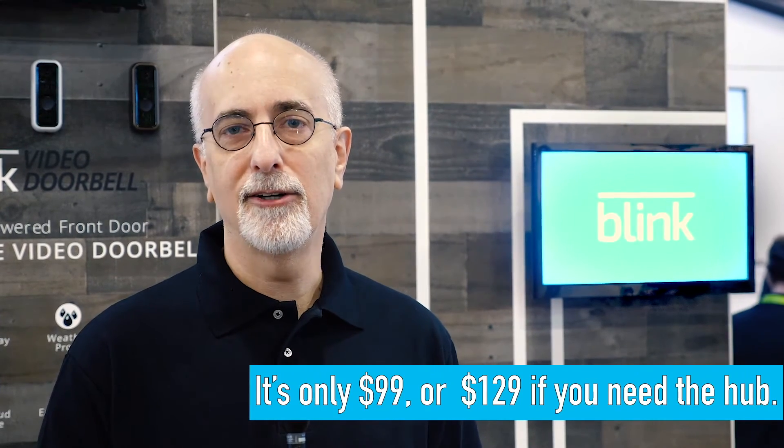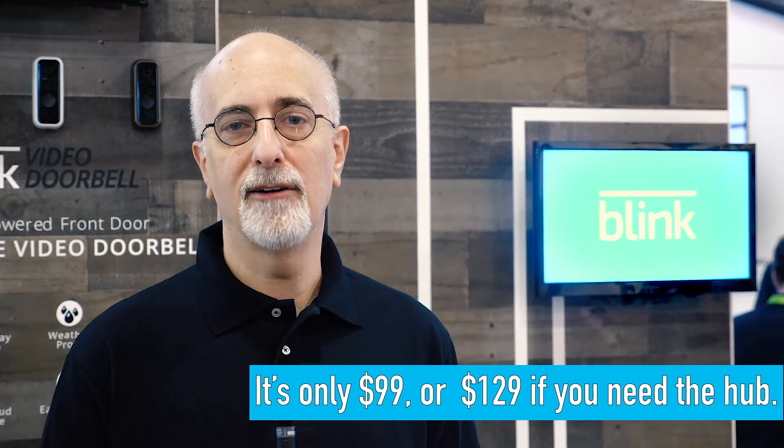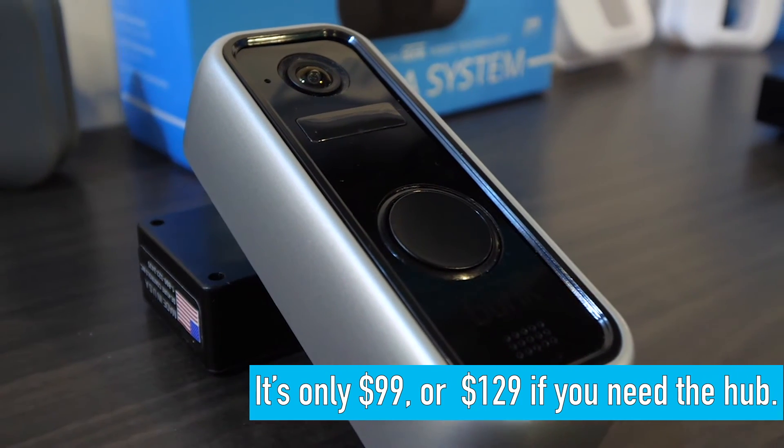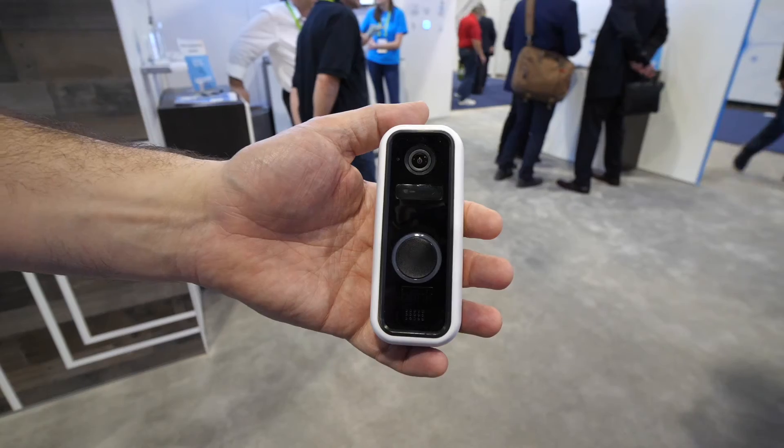The doorbell starts at $99. If you're an existing Blink customer and you have one of our products, $99 gets you the video doorbell. If you're a new customer and you're starting out your system, it's $129.